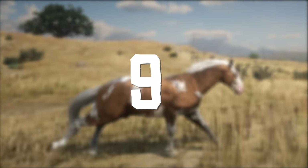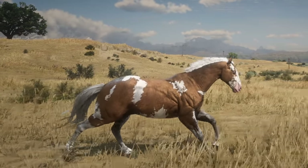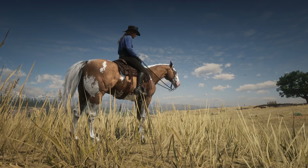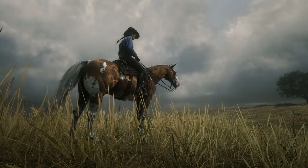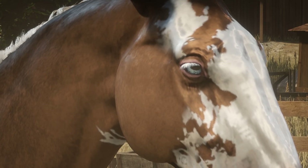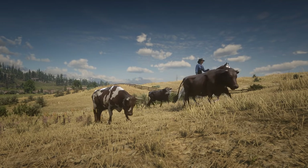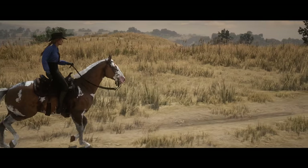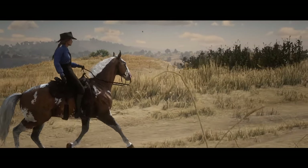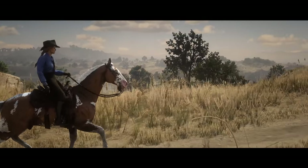In the number 9 spot we have the Overo American Paint. Having my logo horse be a Palomino paint as well, I will admit I'm a little bit biased, but you cannot deny that these horses look incredibly unique and stunning, especially in the rain. With a soft golden base and splashed white body, these horses are quite striking with their light blue eyes. The American Paints are classed as work horses with standard handling. In story mode you cannot buy this horse — it is only obtainable in some places in the wild or by stealing it off of lawmen. In online, after level 21 you can purchase them for $130 or 6 gold bars.